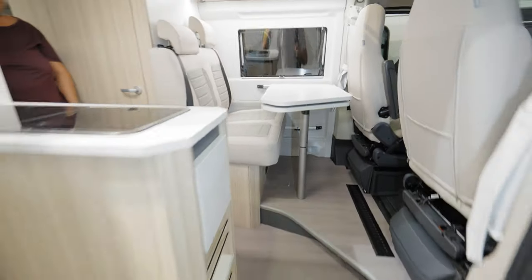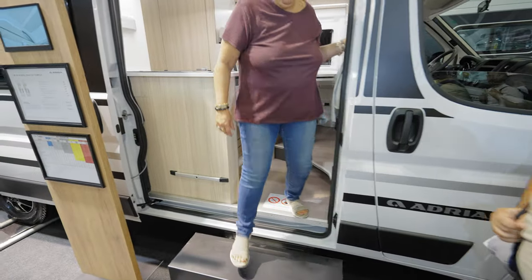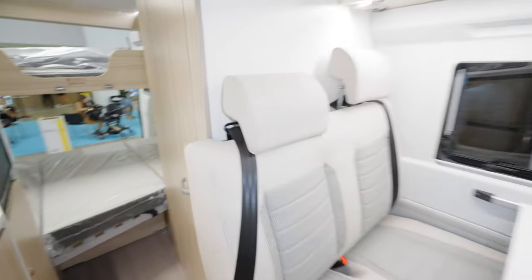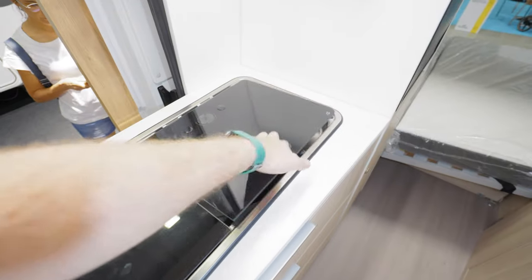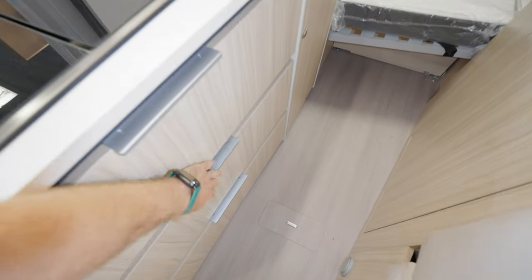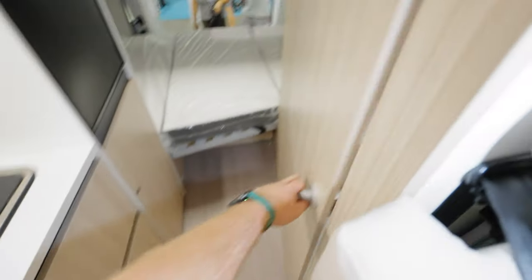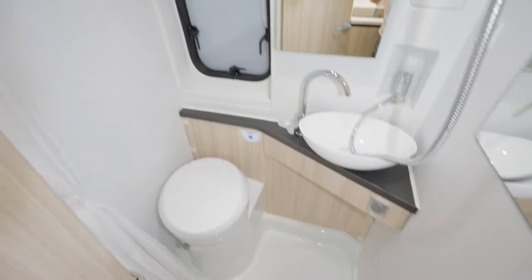From the inside we have a top-mounted fridge, a two-burner hob with sink. We also have deep, wide openings for the cabinets. Now let's check the bathroom — nicely designed with a lot of space.